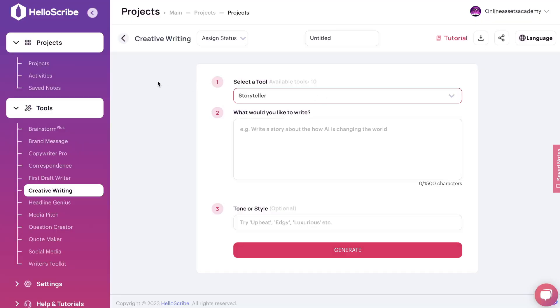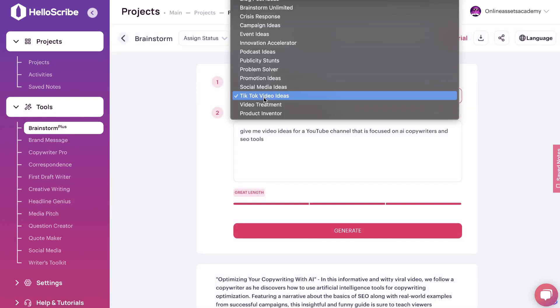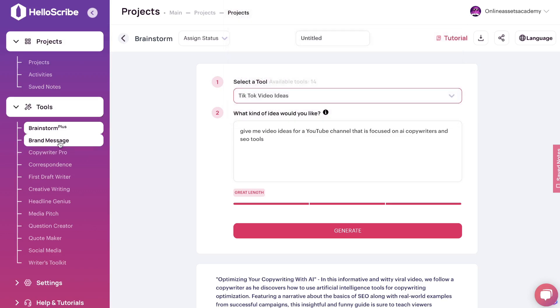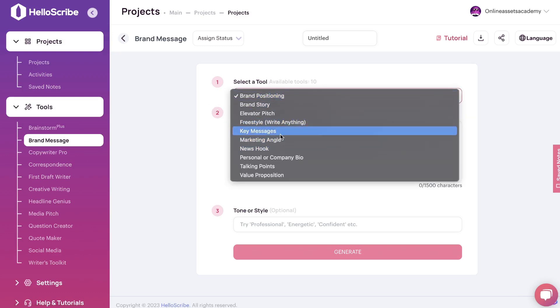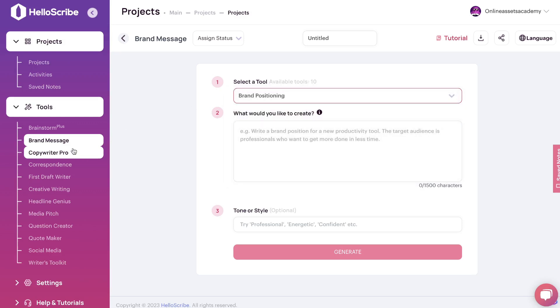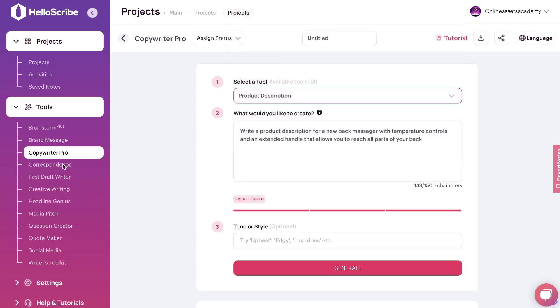Heading over to HelloScribe, they also have a lot of templates included. There are brainstorm templates with a bunch of different specific use cases — that's where HelloScribe really shines. They have very specific use cases I haven't seen in other tools. For example, they don't just have a generic brand message template; they have specific variants like a news hook, marketing angle, key messages, freestyle elevator pitch, and so on. This allows you to write really specific content you can't find in bigger AI copywriters like Jasper.